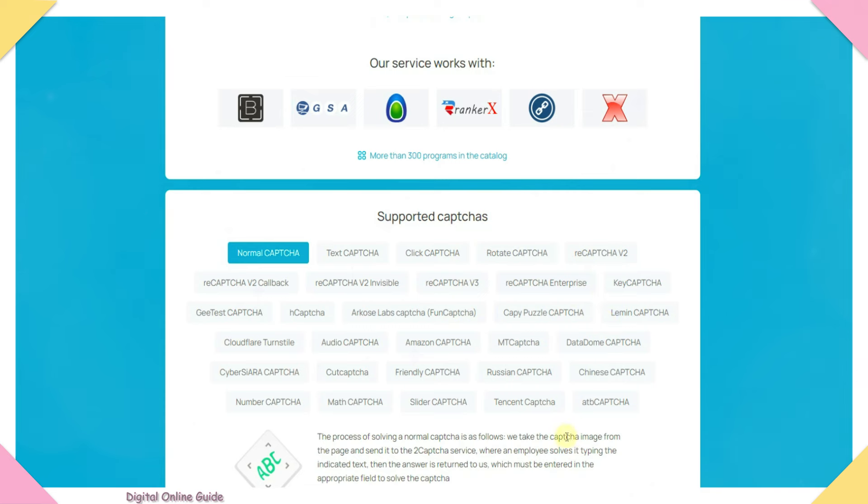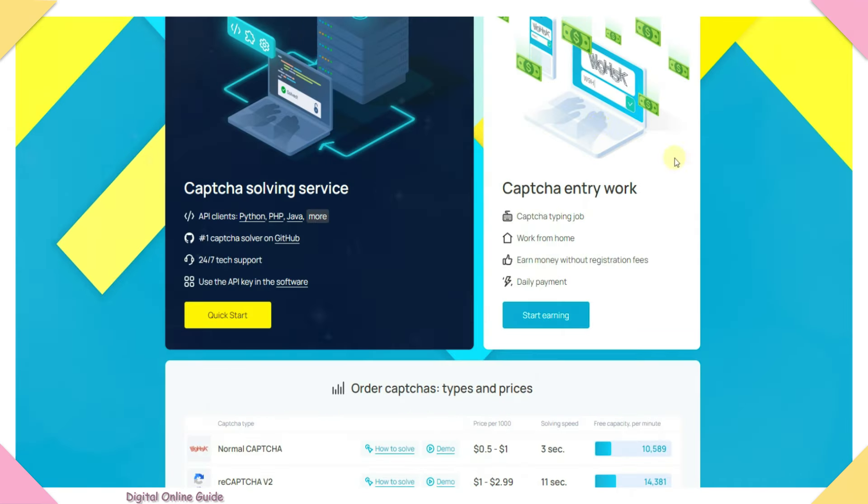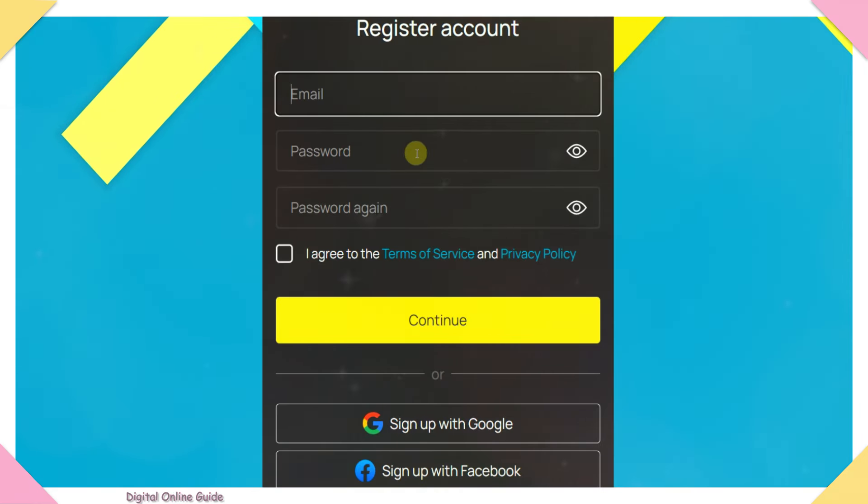How do you use captchas on this website? Click on the captcha, then click 'Start'. You can enter a valid email, password, and re-enter password. Click on the terms and conditions, click 'I Agree', then click 'Continue' to register. You can also register using a Google account or Facebook account.